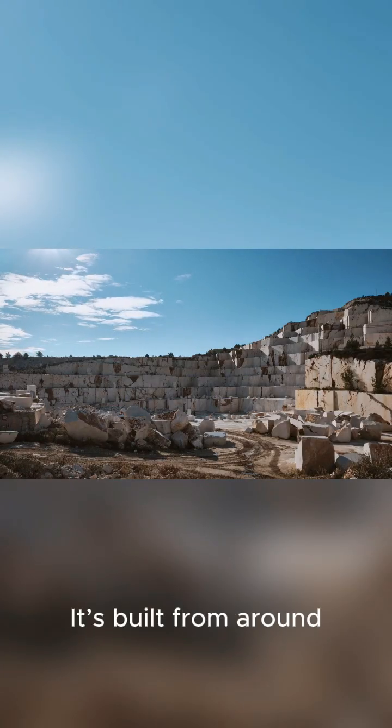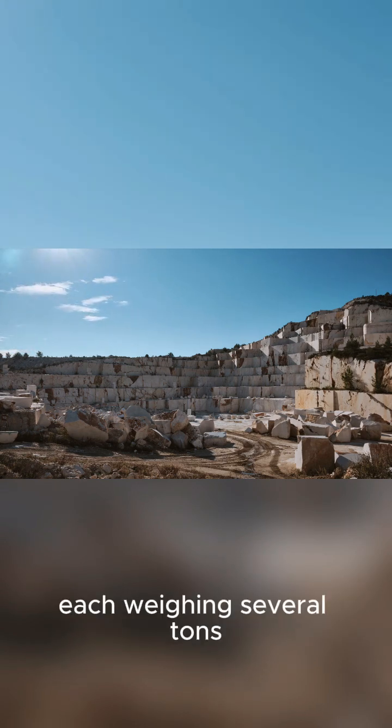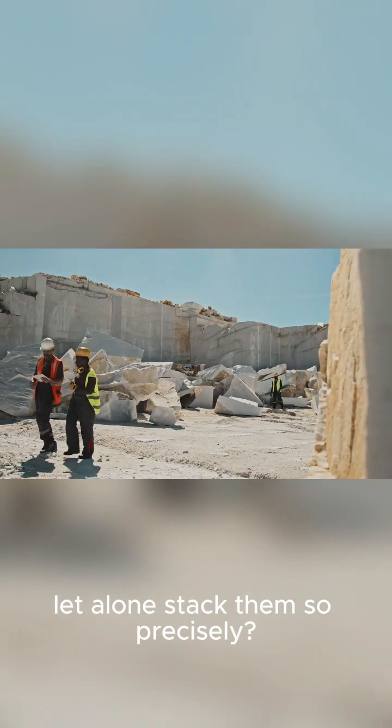It's built from around 2.3 million massive stone blocks, each weighing several tons. How did they even move these, let alone stack them so precisely?